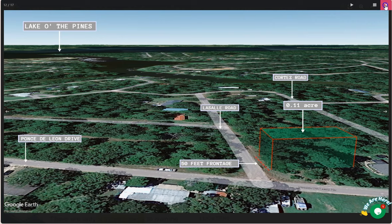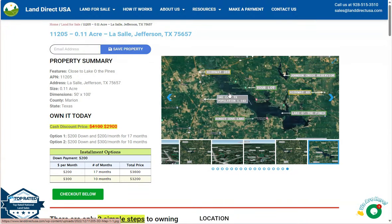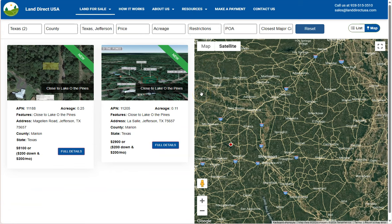In summary, Jefferson, Texas is a wonderful place to buy land for those interested in history, tourism, and a peaceful rural lifestyle. If you're interested, visit our website at landdirectusa.com or call us at 928-515-3510. Thank you.